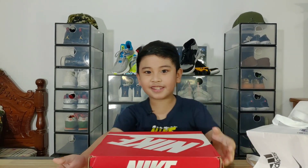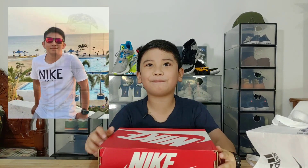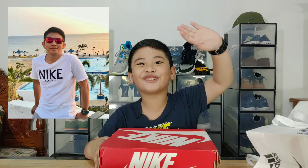Before I open this box, I would like to thank my Uncle Mark Joseph Pineda. Thank you, Tito Dudong!